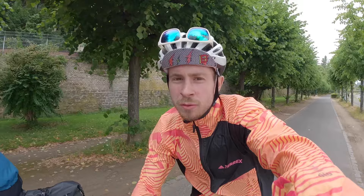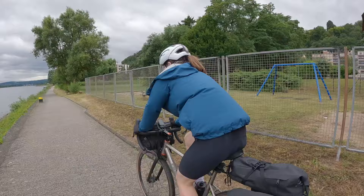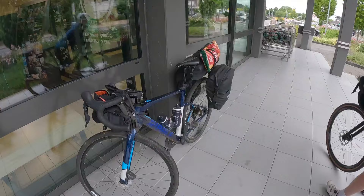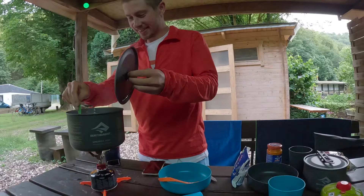Lovely little espresso stop in Bonn, this cute little ice cream place. Back on the road south now — you can see those hills coming up. We're not going up those though, we're over that way. Another stock-up done, important cargo.